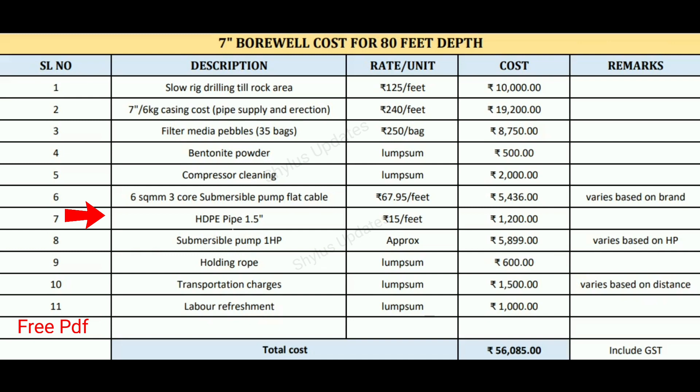Next is HDPE pipe — High Density Polyethylene pipe — which is 1.5 inches. The rate is rupees 15 per feet. Therefore the total cost is 80 feet into rupees 15, giving rupees 1,200.